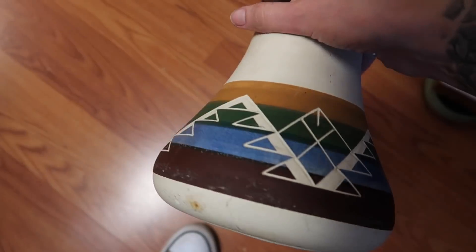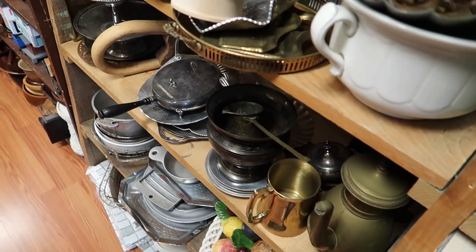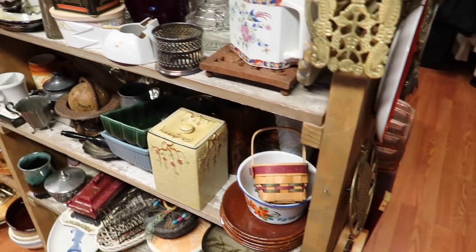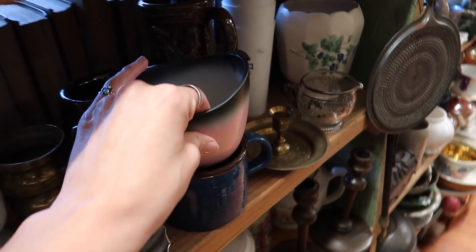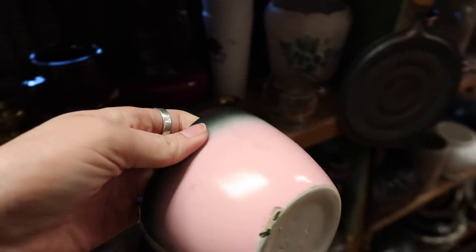Down here I noticed this Southwestern style pot. I feel like I have purchased one of these before, but I can't really recall how well it did, so I passed and walked away from that. I also liked this other piece - I know I have seen it before but can't off the top of my head remember who makes it. I love the color - that pink with the black. It is marked 'March USA' on the bottom.